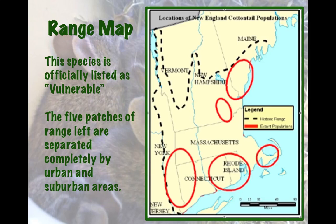Because of its delayed protection status, it is officially listed as vulnerable on the IUCN Red List, and it's not considered endangered or threatened at all by the Endangered Species Act — so those statuses need to change. The five patches of range left, shown in the red circles, are separated completely by urban and suburban areas. Those are five completely separate populations with no way of interacting with one another, which is not good for a species.